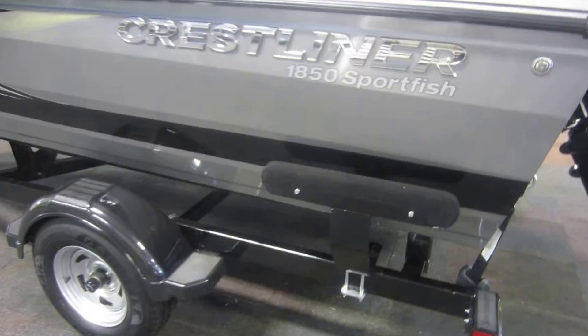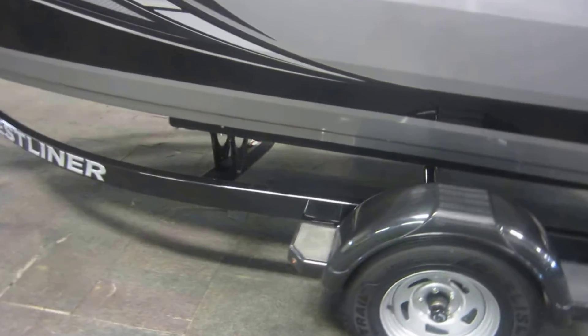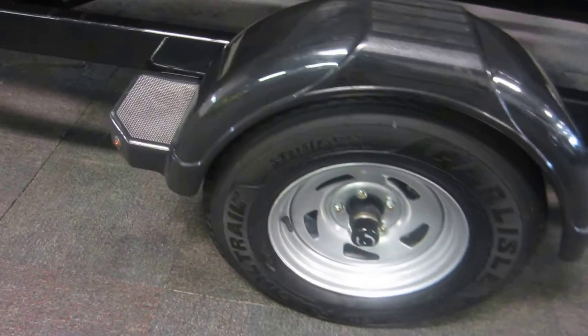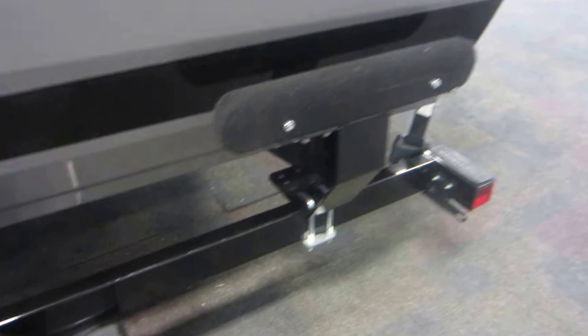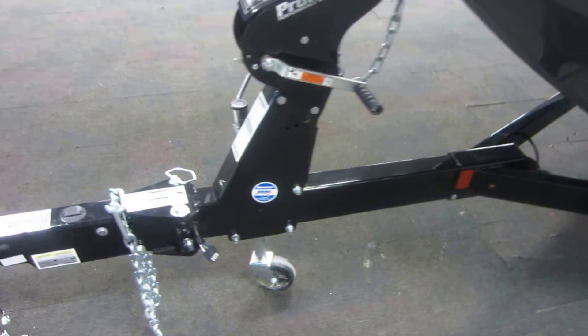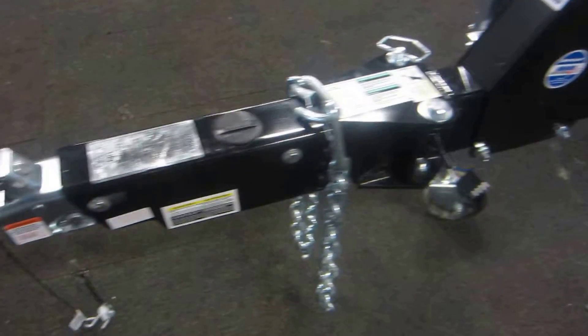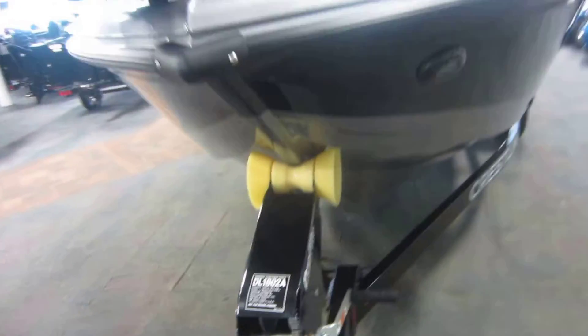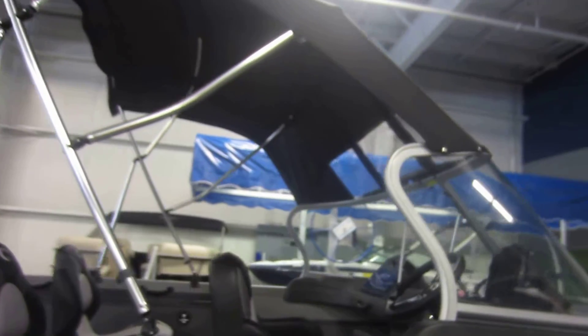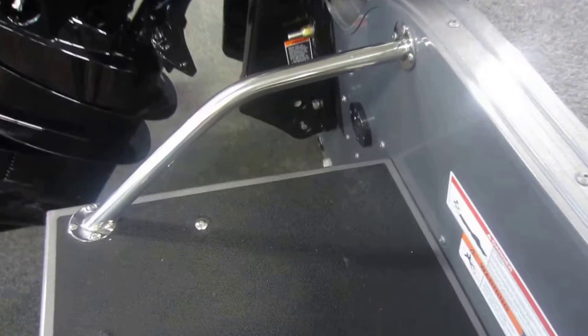Also included with this boat is a new Shorelander bunk trailer with 14-inch wheels, bearing buddies, surge brakes, composite fenders with steps, side centering bunks, swivel jack, breakaway tongue, 2-inch coupler, removable stand-up fisherman's top, swim platform with a 3-step telescoping boarding ladder.